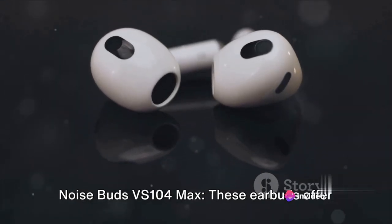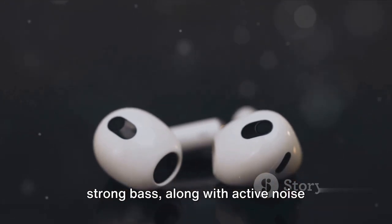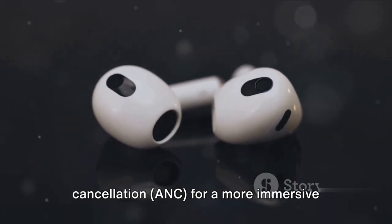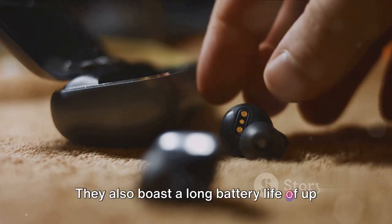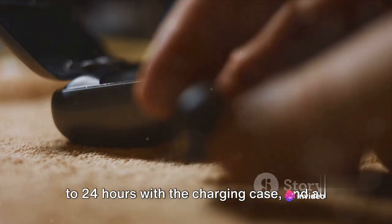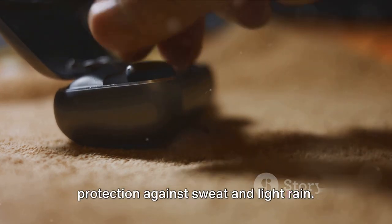Noise Buds VS104 Max. These earbuds offer good audio quality with balanced sound and strong bass, along with Active Noise Cancellation (ANC) for a more immersive listening experience. They also boast a long battery life of up to 24 hours with the charging case, and an IPX7 water resistance rating for protection against sweat and light rain.